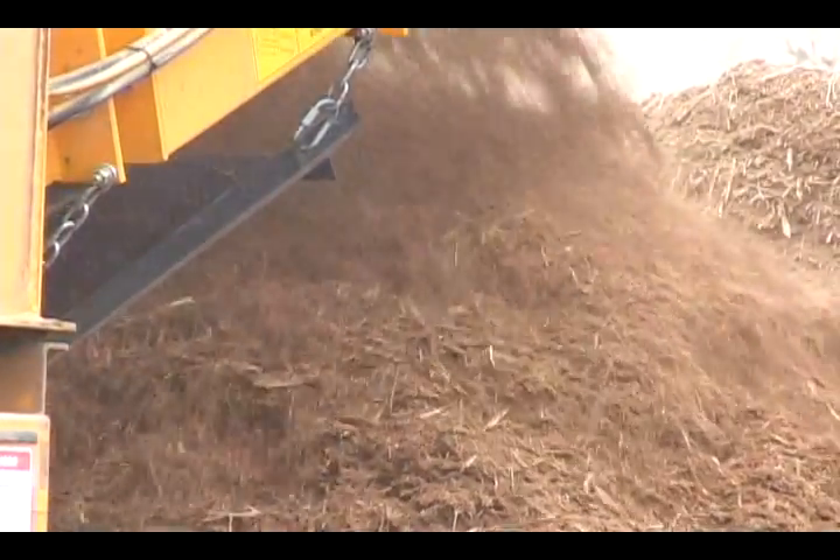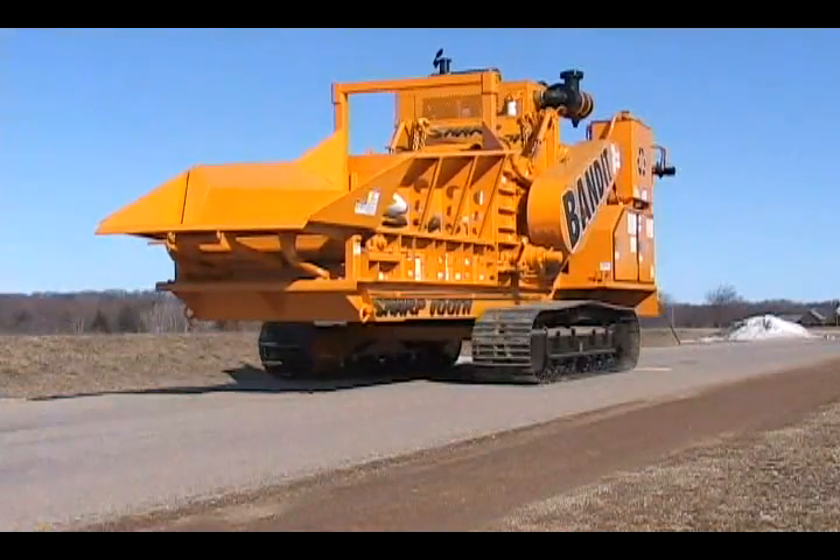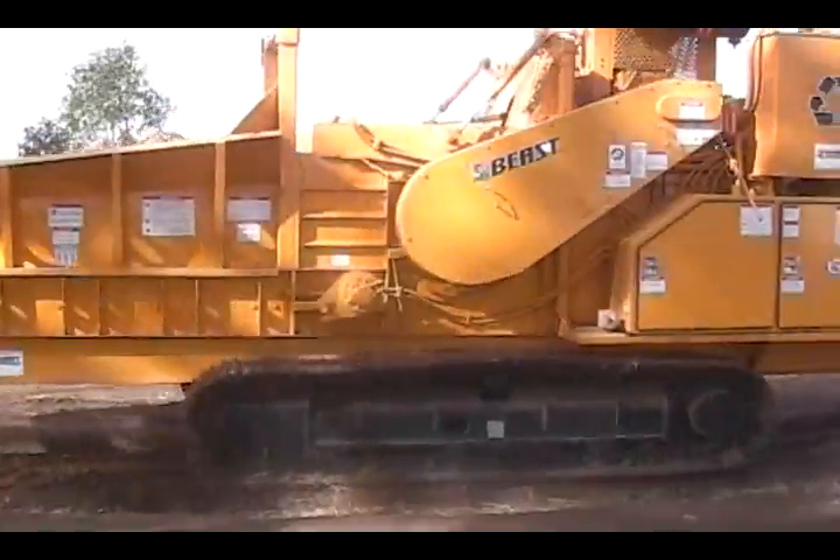For compost and mulch recycling yards, having the 1680 track that is easily moved around the site reduces unneeded handling and makes it a simple process to re-grind windrow compost piles.